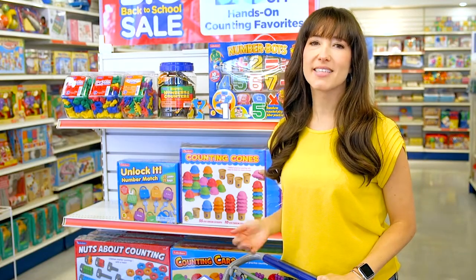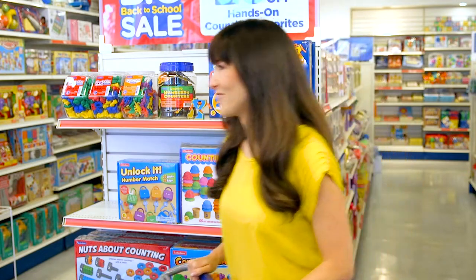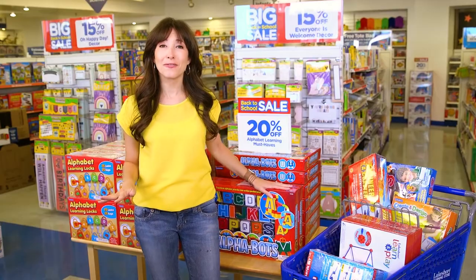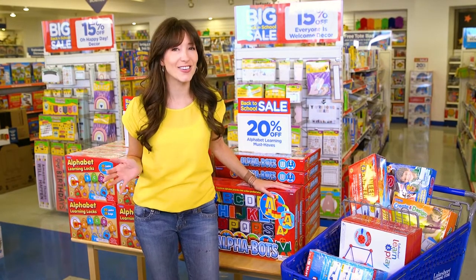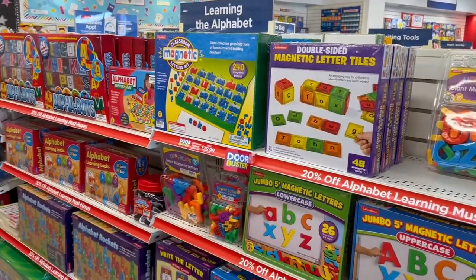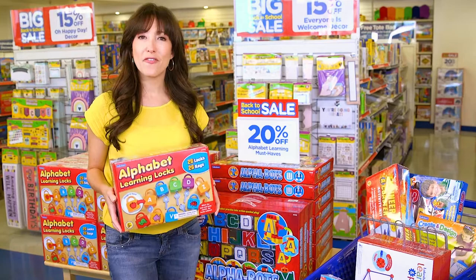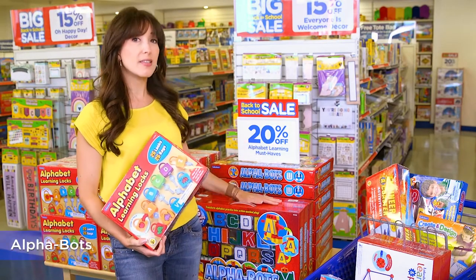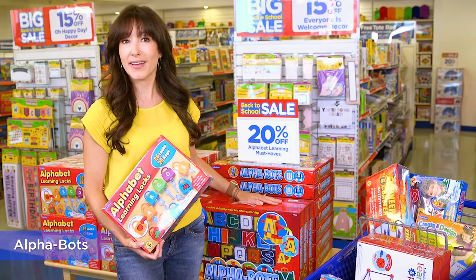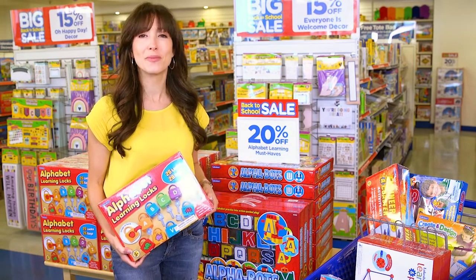We've looked at STEM, science, and math. Now let's see what language products are on sale. Leave plenty of room in your cart because there are so many cool products that help kids practice letters. We saw the Unlock It Number Match and the Number Bots, and I'm really excited to see language versions of those. The Alphabet Learning Locks work the same way as the Number Locks, and the Alphabots work just like the Number Bots — so fun and hands-on, perfect for learning alphabet skills during pretend play.